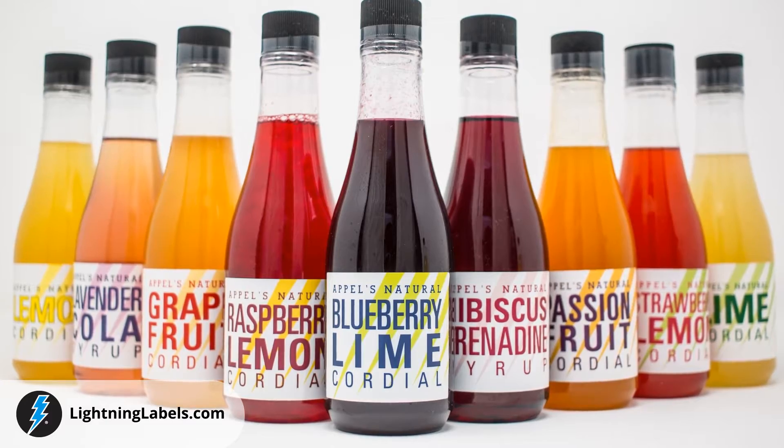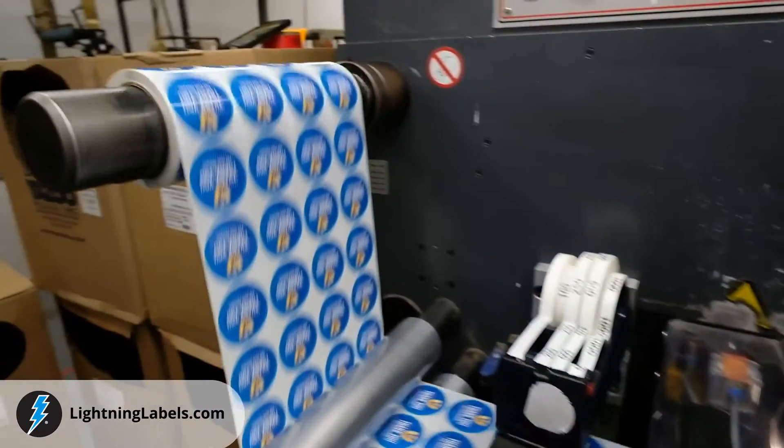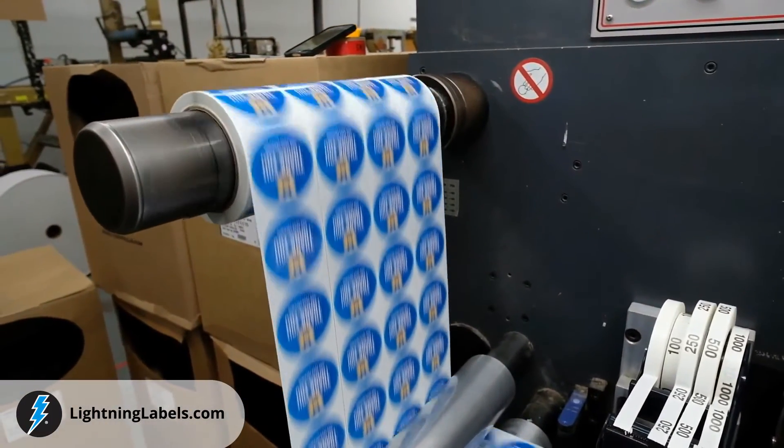Whether you need custom beverage labels for wine bottles, juices, water bottles, beer cans, coffee or tea, spirits, or specialty beverage products of any kind, we can help.